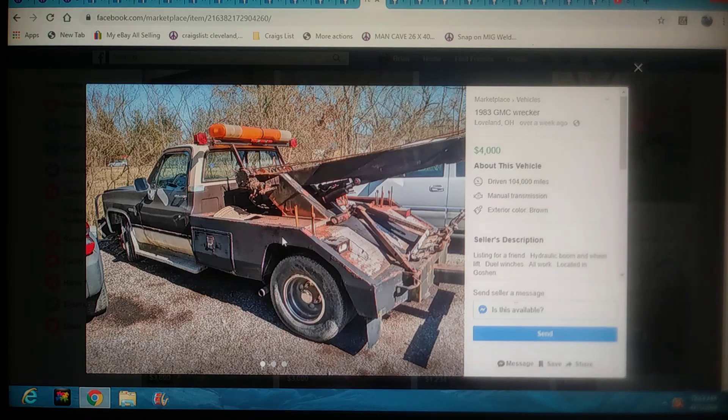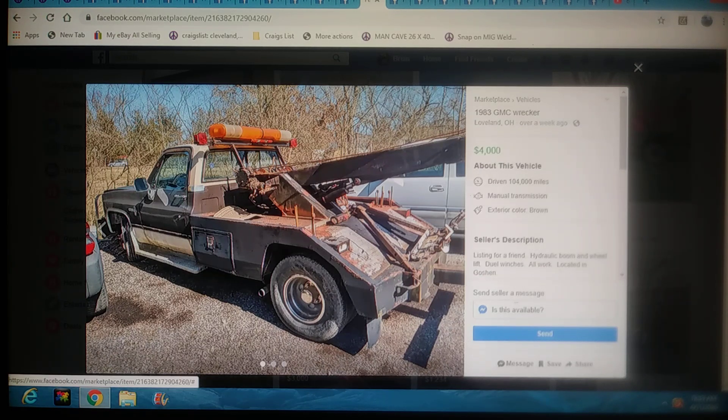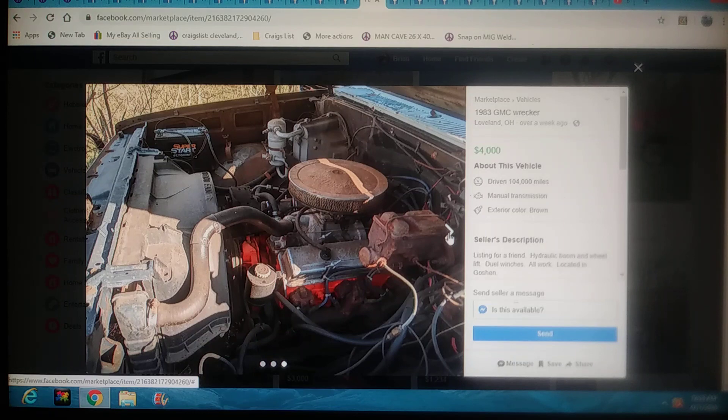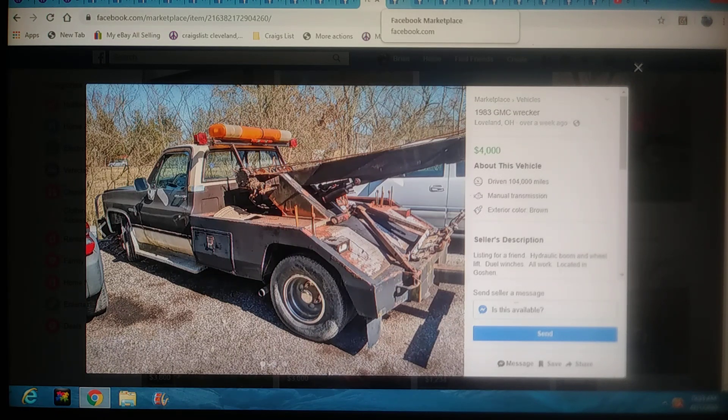This one's an 83 for four grand — he's listing it for a friend. It's got a hydraulic boom with dual winches and it all works. It's in Ohio. The fallback is it's got a small block Chevy in it — that's killing this truck. To run right, it would need a diesel or a big block Chevy. That's the only thing I'd have against it — otherwise it looks pretty decent, not a bad truck at all.